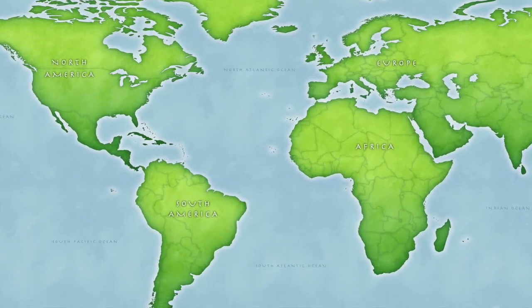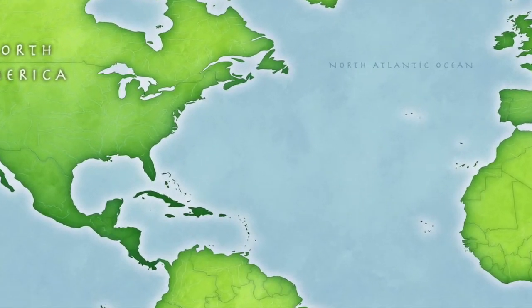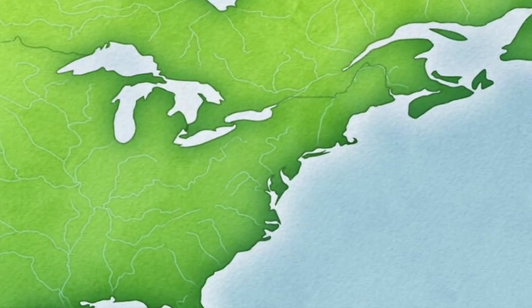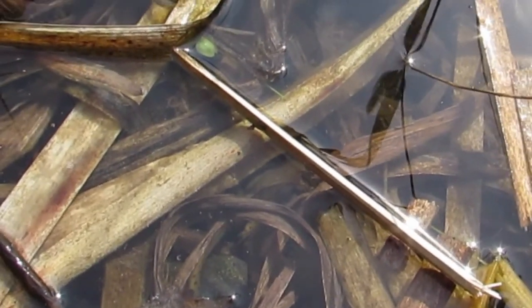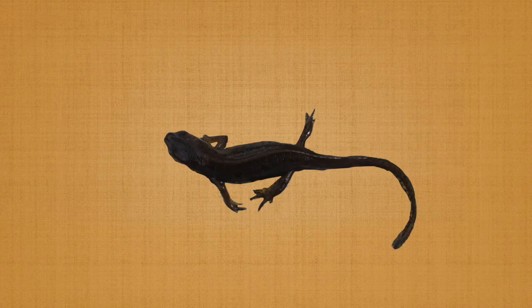The range of the red spotted newt includes the northeastern United States and southeastern Canada. This amphibian is found in densely vegetated bodies of water, and it blends in perfectly with the reeds. This salamander is usually brown or olive green and marked with black or red spots, and their underside is yellow.